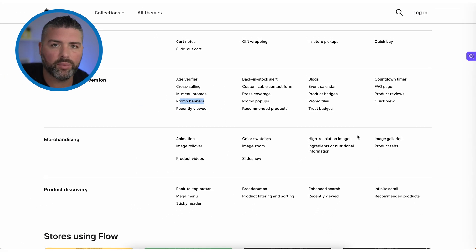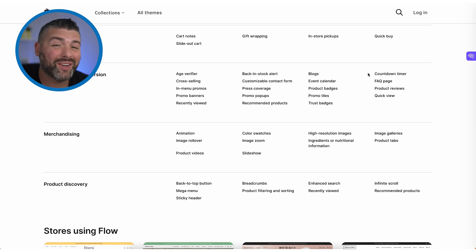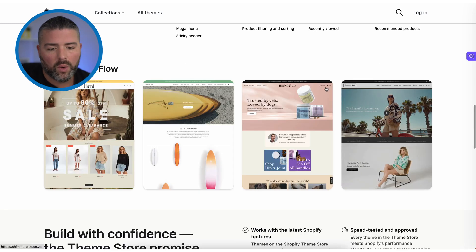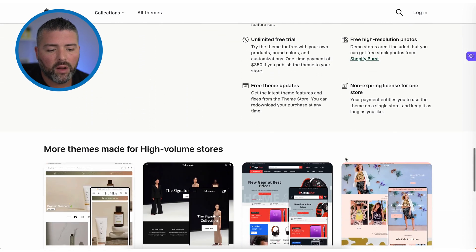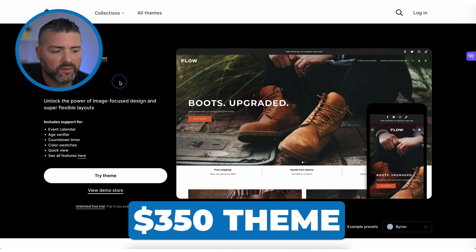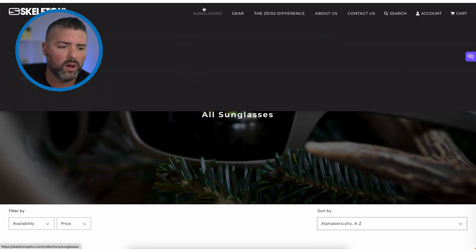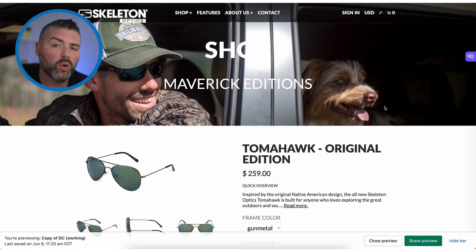The theme wasn't made for a 1,000-product store — it was made for a smaller store with 100 to 200 products, which is exactly what we were looking for. Knowing this client would be launching new frames, we thought the countdown timer would be really applicable down the line, so we try to think ahead when picking themes. It was a $350 theme, speed-tested and approved. Out of the box these themes work very well — you really don't need to do anything if you don't want to — but we always want to add things. This was their old product page.